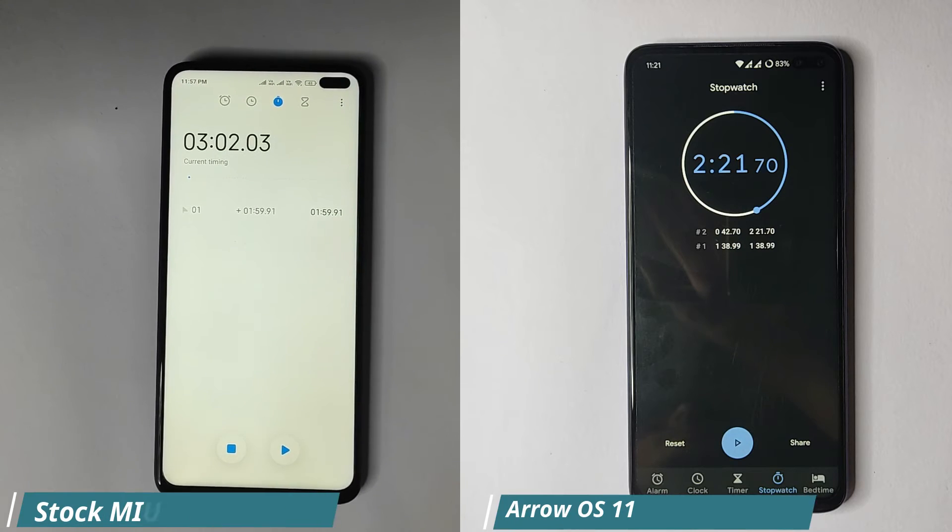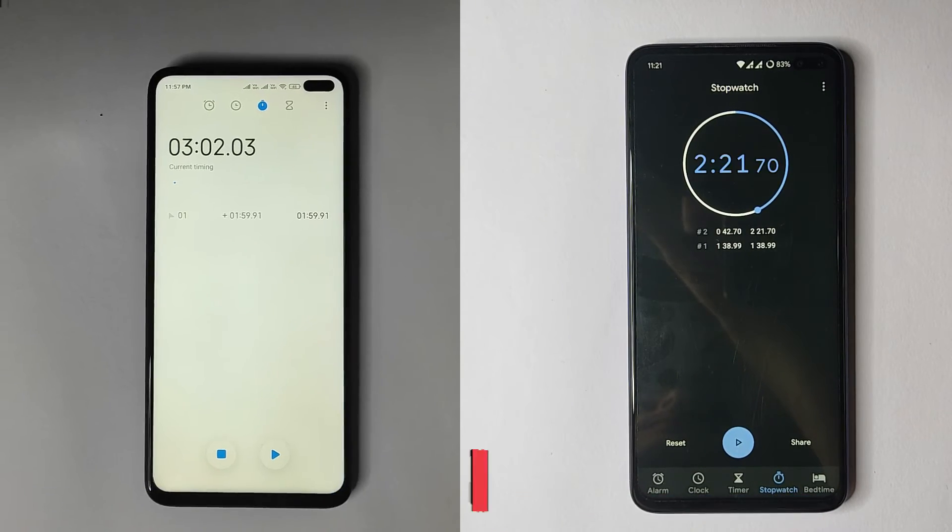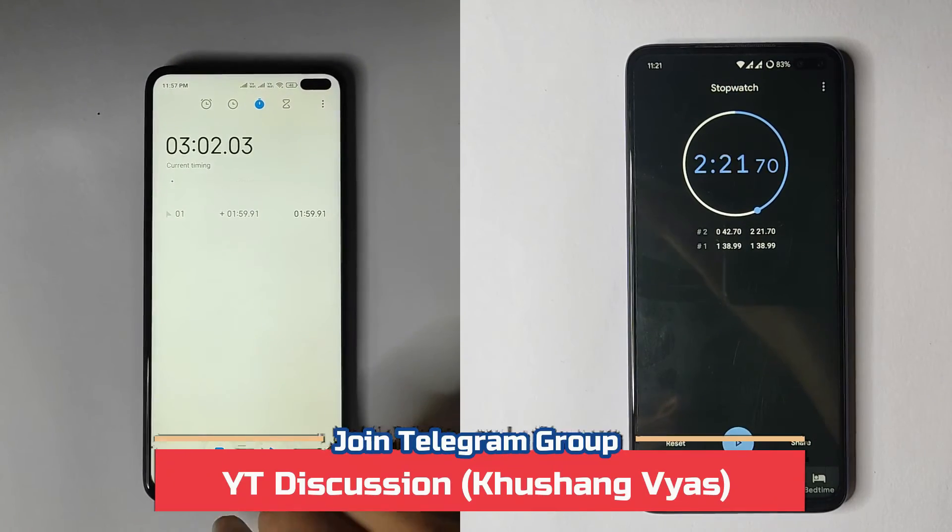So these were the results. The custom ROM took 2 minutes and 21 seconds, and the stock ROM took 3 minutes and 2 seconds. The custom ROM is clearly the winner in terms of the speed test.